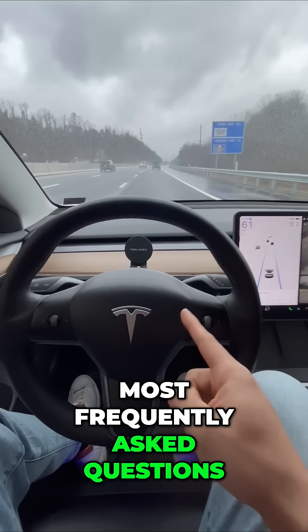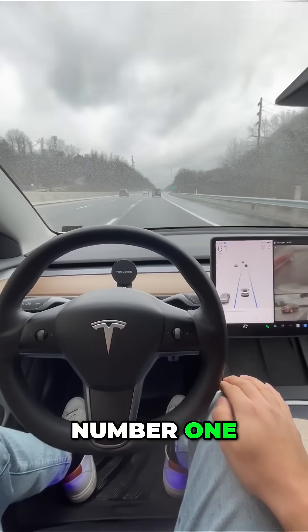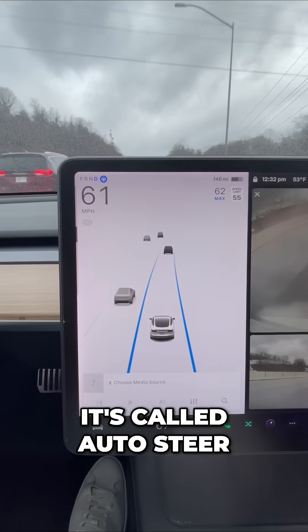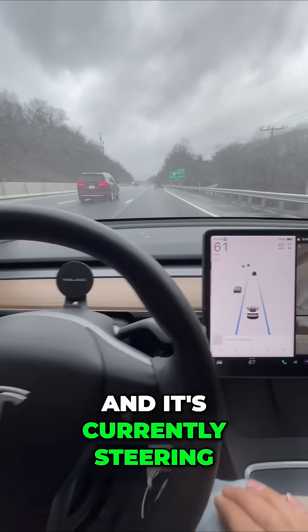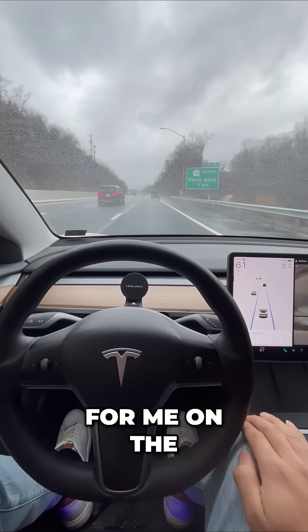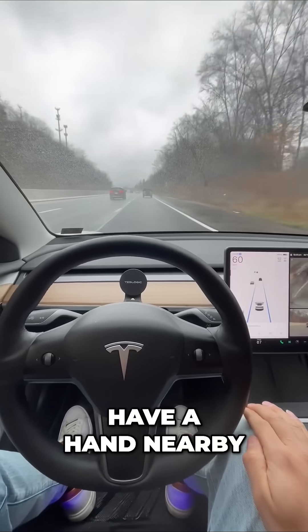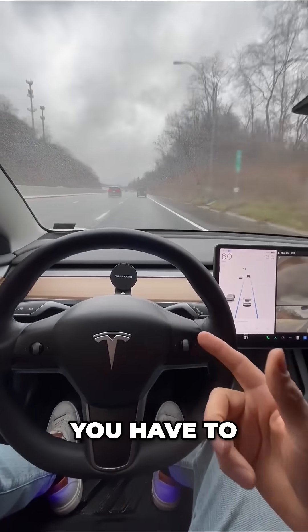Most frequently asked questions about Tesla's Autopilot. Number one: how much does it cost? This is basic Autopilot — it's called AutoSteer, and it's currently steering for me on the highway in rainy conditions. All you have to do is monitor and have a hand nearby, ready to intervene if you have to.